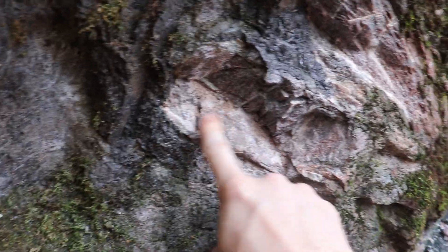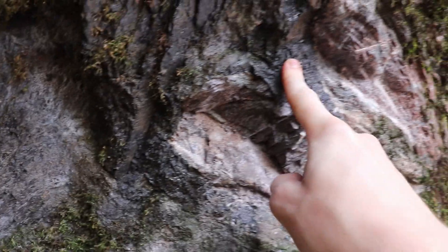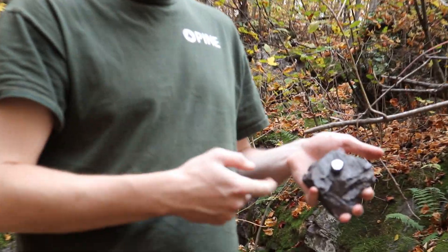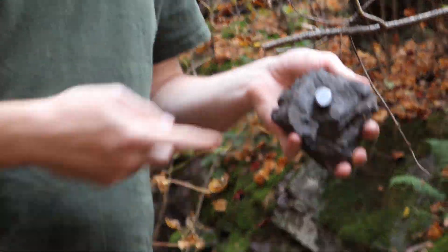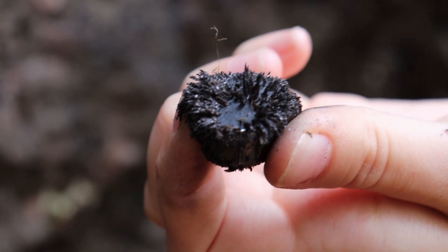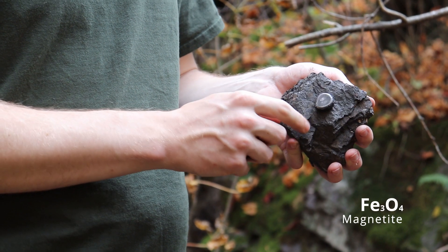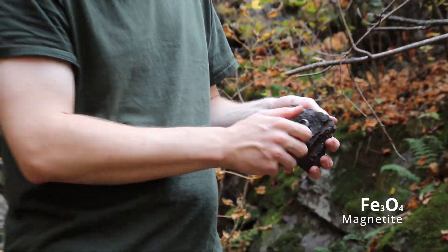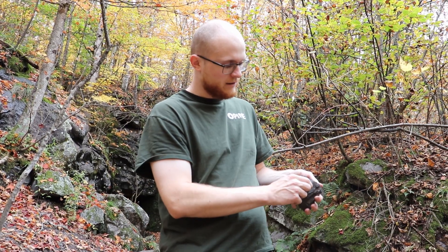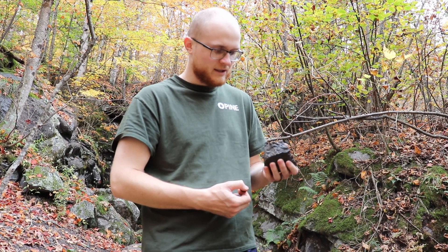Feldspar, magnetite. This magnetite is a mineral that is iron ore, along with hematite and pyrite. I think magnetite is the one with the most iron in it. The magnetite is Fe3O4. Once you burn off that oxygen, you can create steel after you crush this up a bunch.